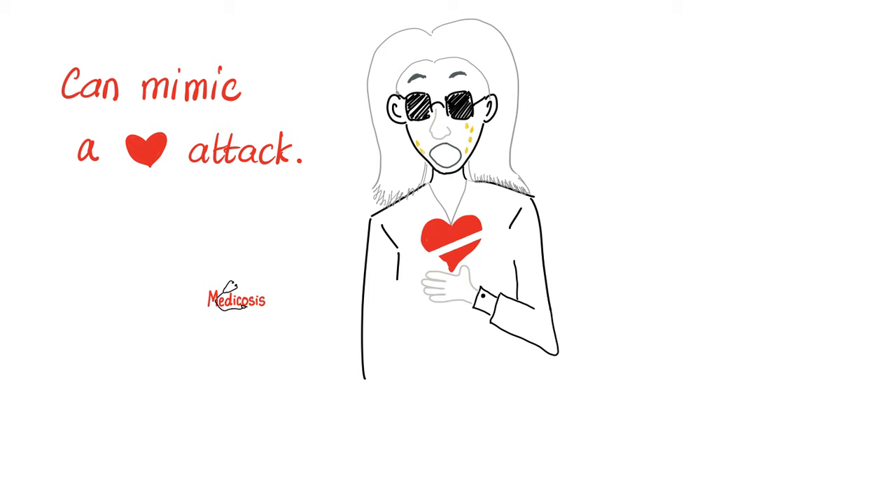You have to be very careful because this disease can mimic a heart attack. But if we look inside the coronary artery, there are no clots — no evidence of coronary obstruction. And don't think that means it's not a big deal, because it can lead to ventricular arrhythmias and sudden cardiac death.